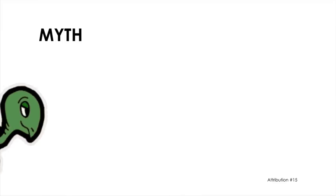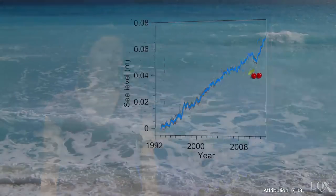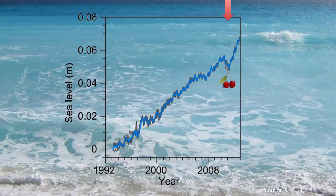Some myths distort the observations of sea level rise. One myth is that sea level rise is exaggerated and is actually slowing down. This myth uses the technique of cherry-picking — picking out a short-term change in sea level and exploiting it while ignoring the long-term trend. For example, look at this graph of sea level rise and notice the dip around 2010 when sea level actually went down temporarily.